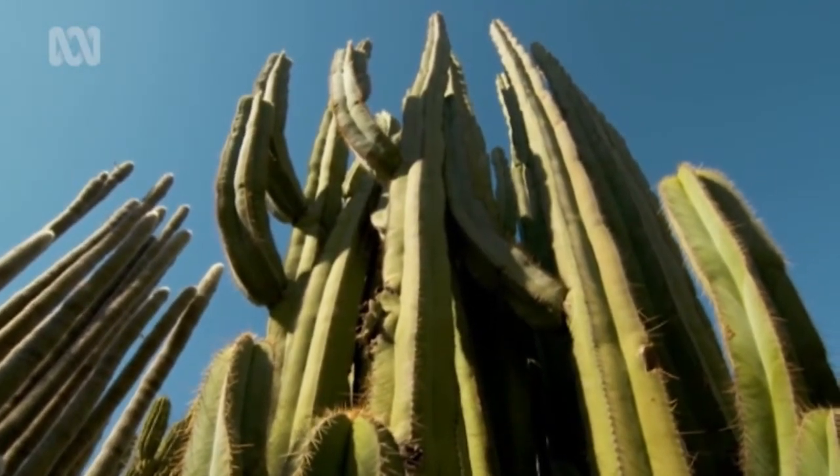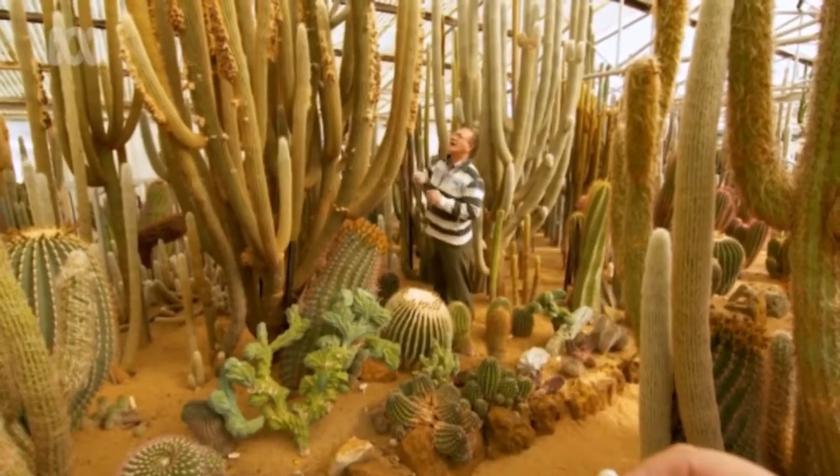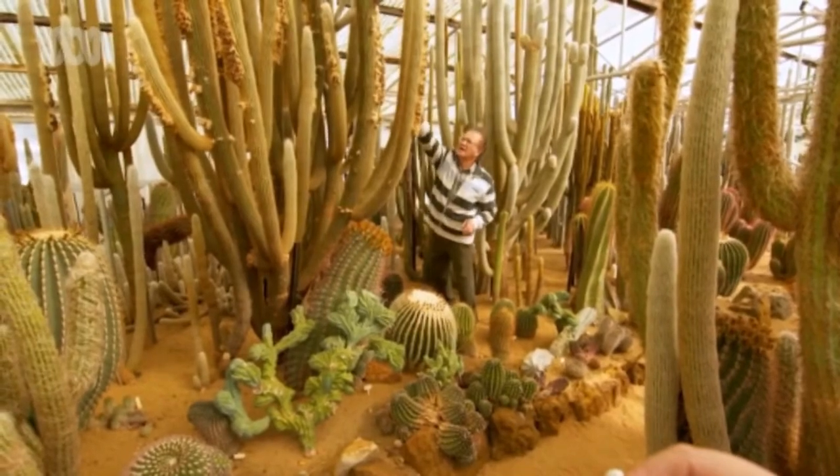When I first came across cactus, what caught my eye was the shape of the plant, its symmetry, the spiralling effect that the plants have, and of course eventually the flowering, which is out of this world, really.